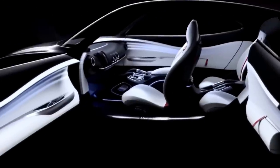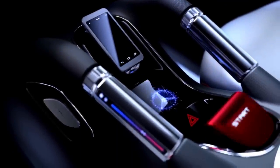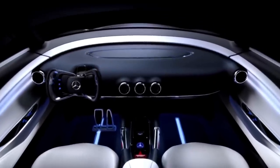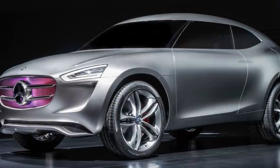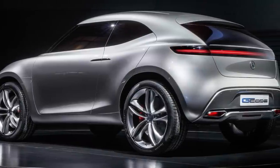The Mercedes-Benz Vision G-Code was revealed in 2014 at the opening of the New Product Engineering Center in Beijing, China. One of the most innovative features of the concept is its paint, called multi-voltaic silver, which can harvest solar and wind energy to power the car's electric system.